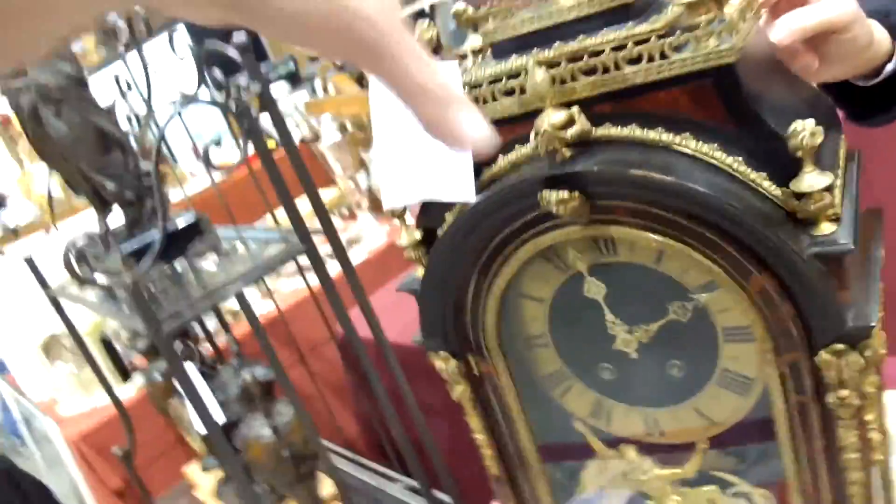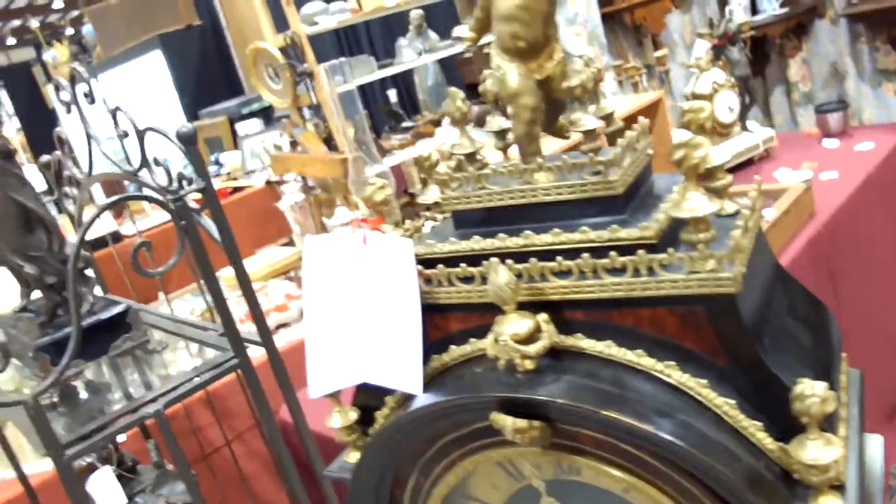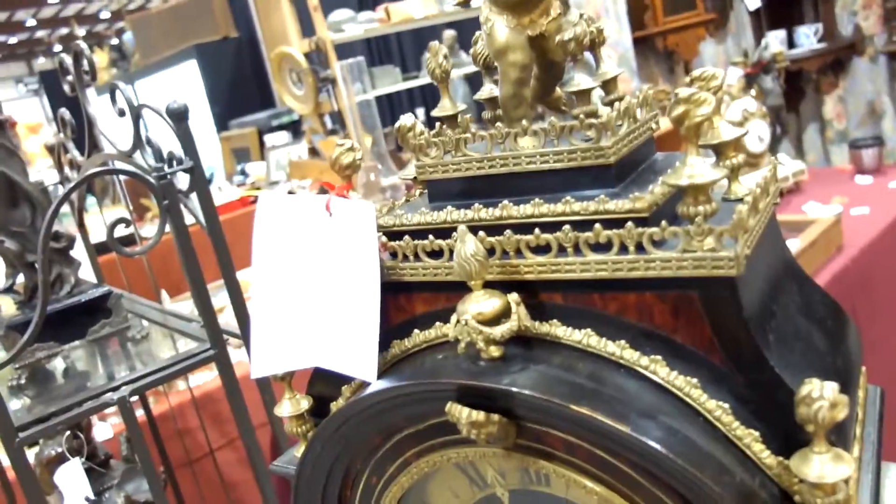Thank you. Speaking of which, is there another great timepiece that you have here? This one is also — this one here — it's called a boulle. A what? A boulle, a French boulle. And how do you spell boulle for the uninitiated? B-O-U-L-L-E.